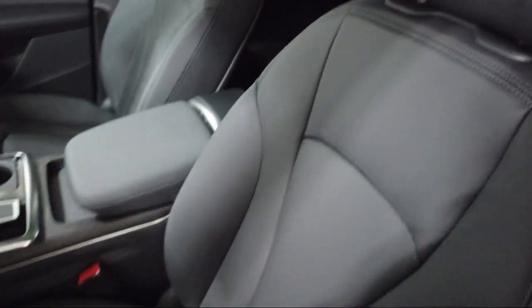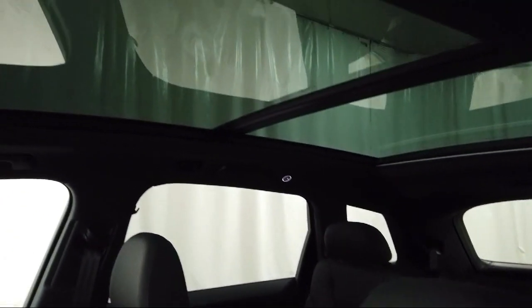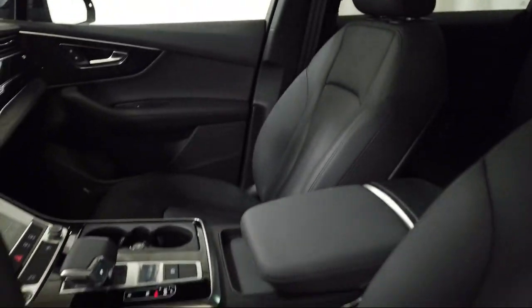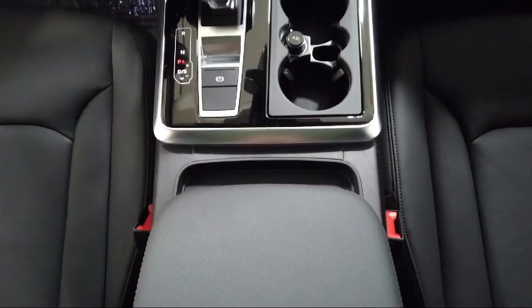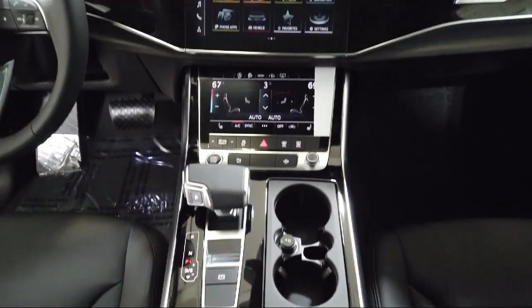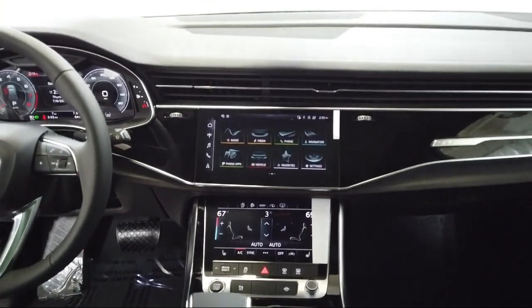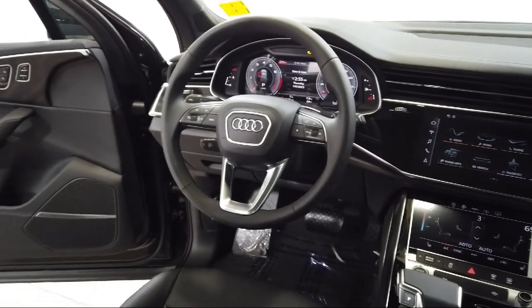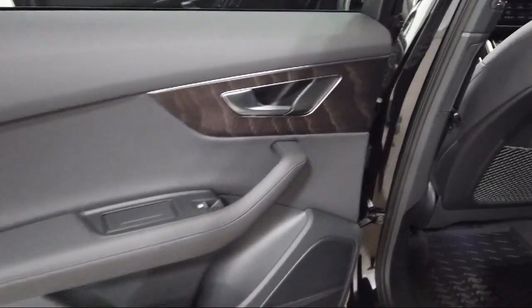Audi Bozeman operates as a best price dealership, which means transparency and integrity are our priority in doing business. We believe in making the car buying experience as honest and stress free as possible — no time wasted on negotiating, no back and forth, just quality time getting to know our customers and helping them meet their needs at the best possible price.